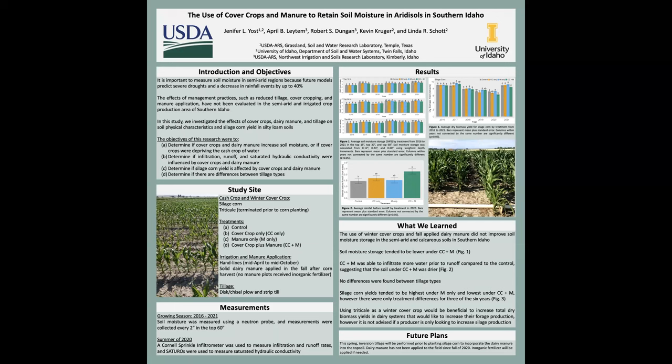Hi everyone, my name is Jenna Frios and I'm a research soil scientist at the USDA Agricultural Research Service in Temple, Texas. I'll be briefly talking to you today about one of the projects I conducted when I was working at the University of Idaho.